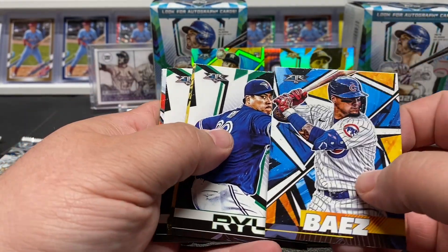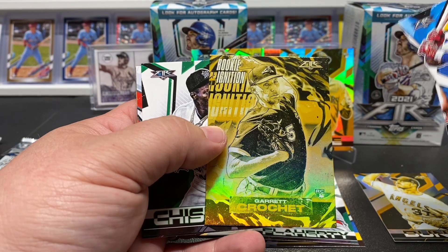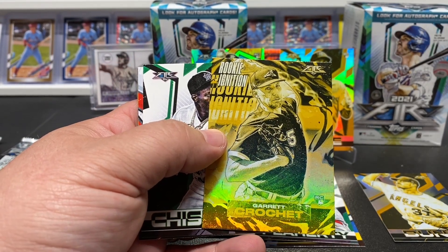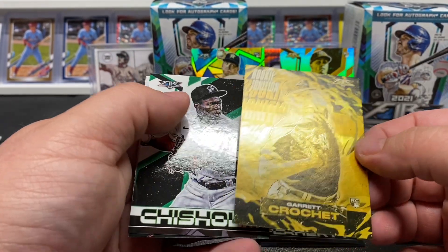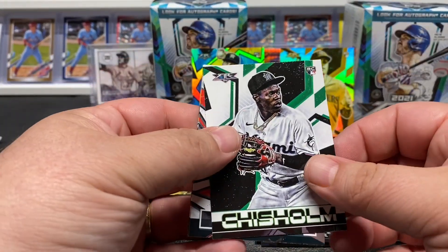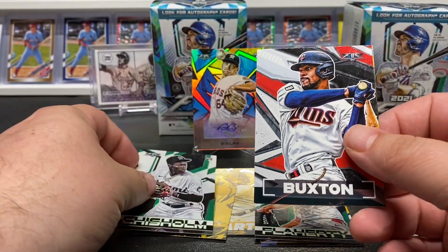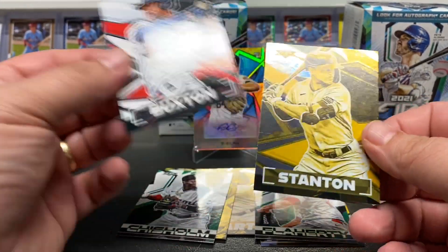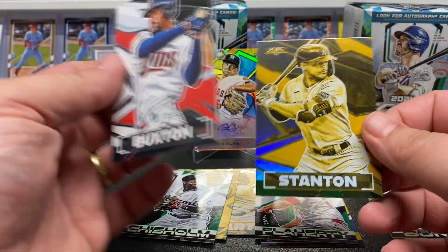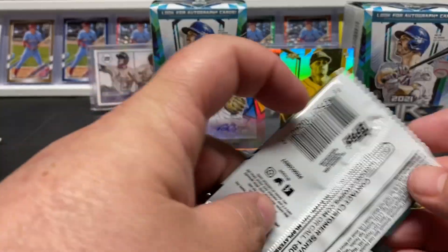Ryu, Crochet rookie Ignition is our next gold. Got a nice Jazz Chisholm there. Buxton and Stanton to end that out — one more pack.